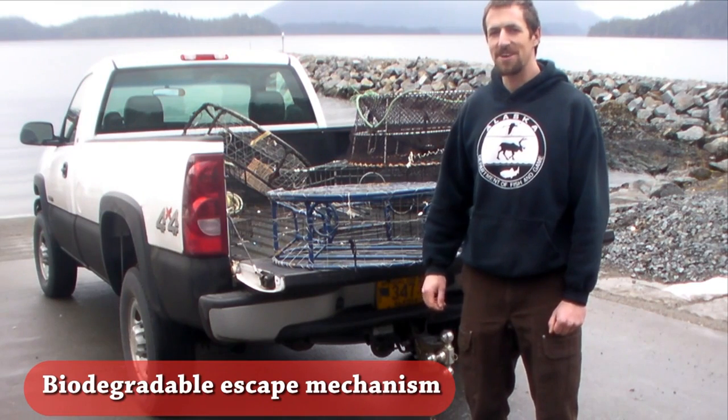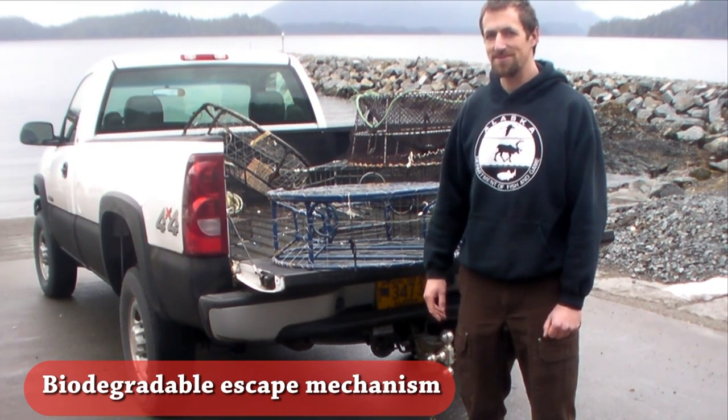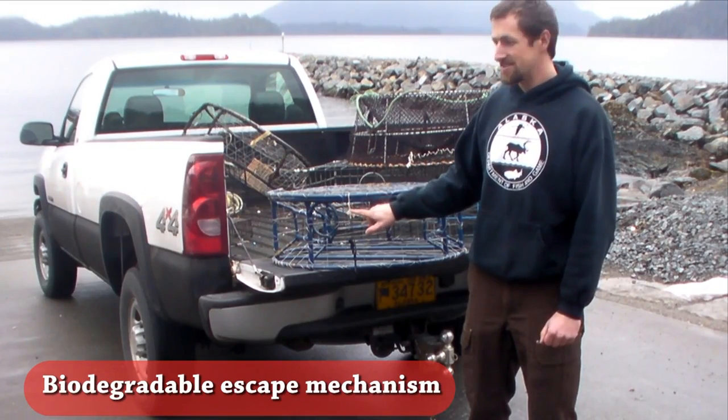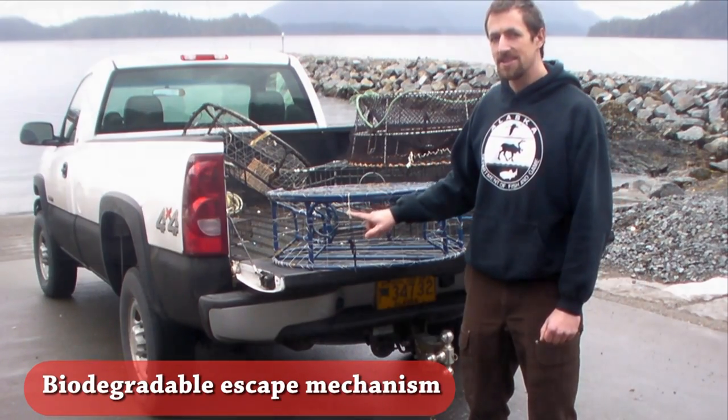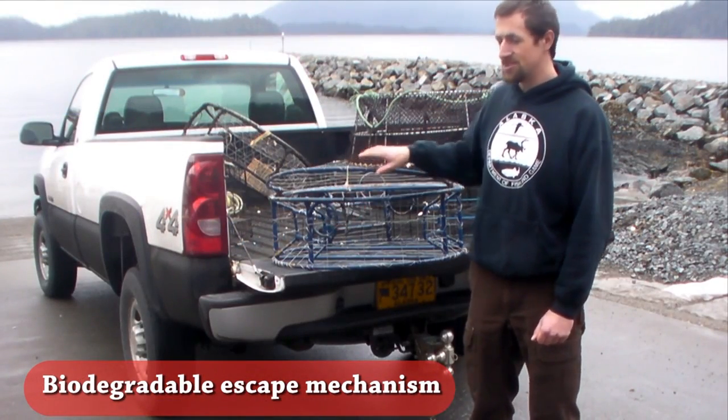When fishing with Dungeness pots, you have one other alternative to meet the biodegradable escape mechanism requirement: using a 60 thread count cotton twine incorporated in a single loop within your pot lid tie-down, which when it degrades allows your pot lid to become unsecured.